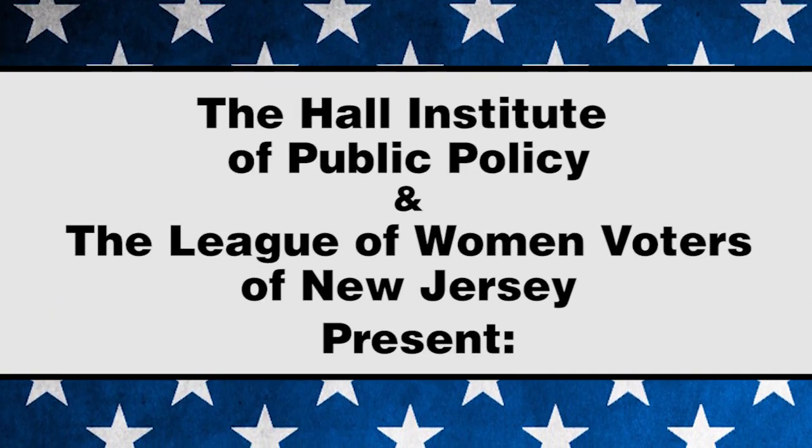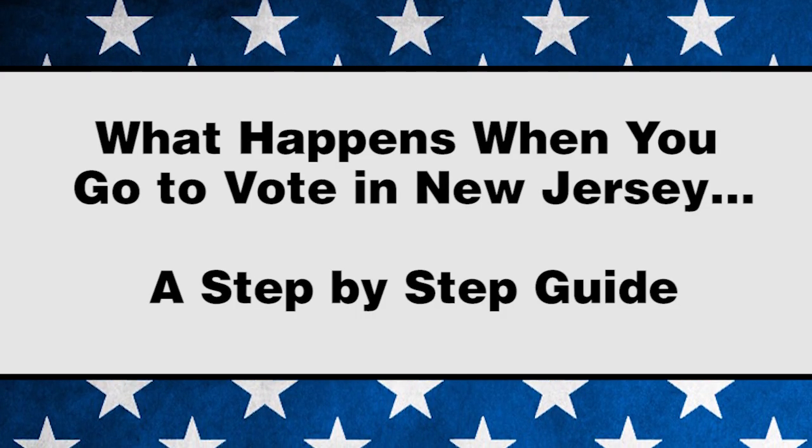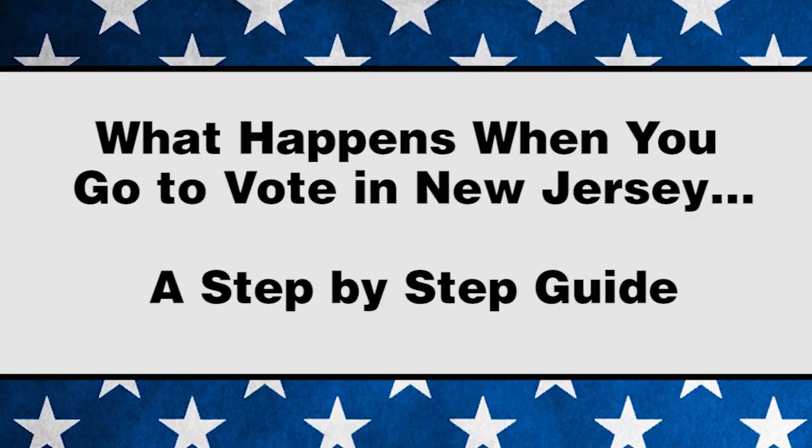The Hall Institute of Public Policy and the League of Women Voters of New Jersey present: What Happens When You Go to Vote in New Jersey? A Step-by-Step Guide. Hello, my name is Michael Rickards and I'm the Executive Director of the Hall Institute of Public Policy.